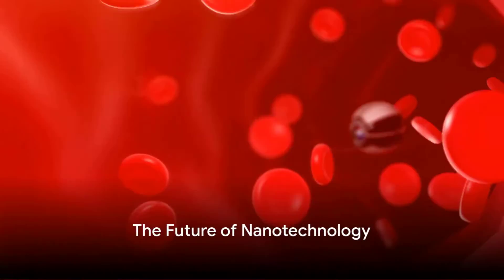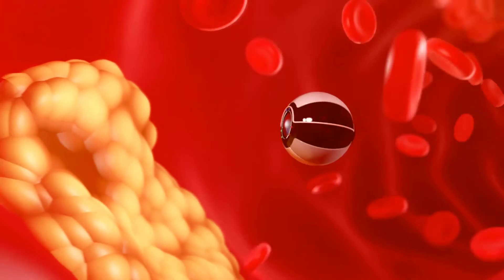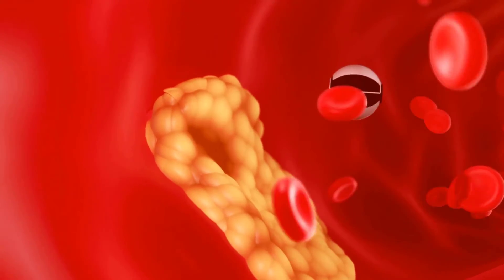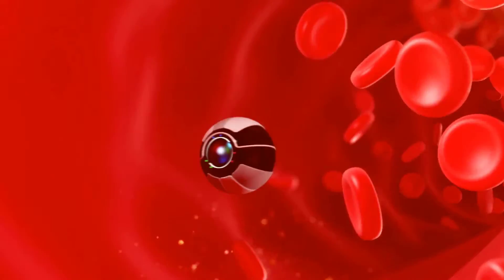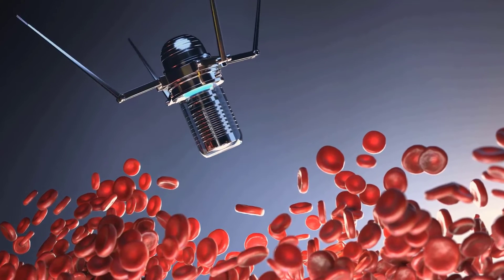Ever pondered the future of technology? What if we told you it's not about larger screens or faster processors, but it's about making things smaller — much smaller, like a billionth of a meter small? Welcome to the age of nanotechnology, specifically the transformative world of nanorobots.